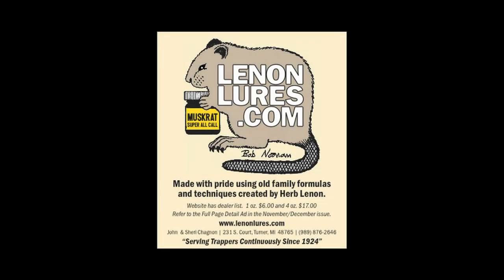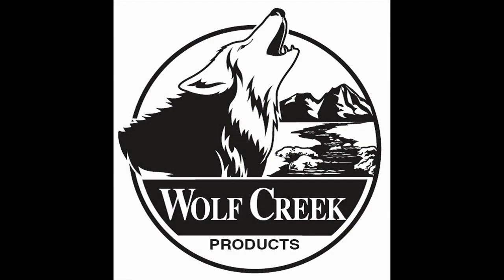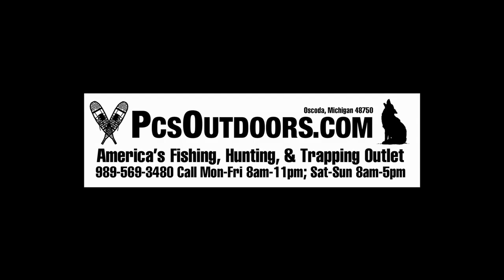J3 Outdoors, Lennon's Lures, Wolf Creek Products, and PCS Outdoors.